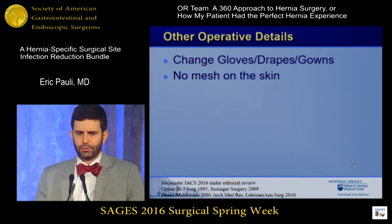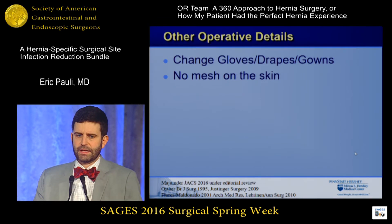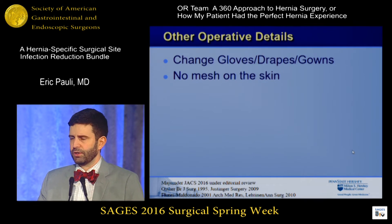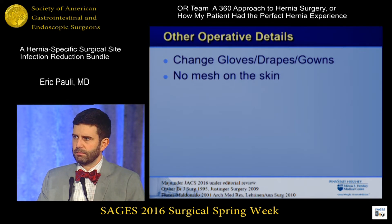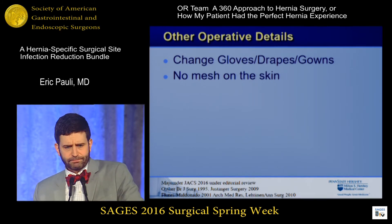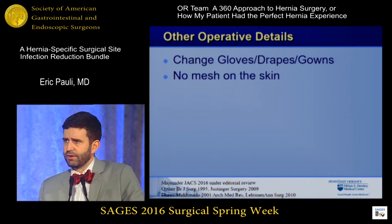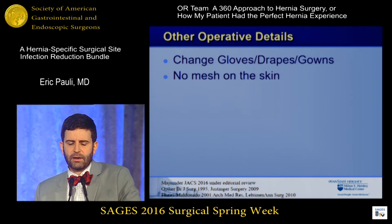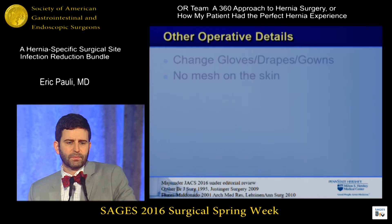Other things we do in the operating room: changing gowns, changing drapes, and changing gloves after dirtier parts of the operation. There's no data to support doing it — it makes common sense, but is it worth the expense? There's no answer to that. Not letting the mesh touch the skin is something very anecdotal — I'm sure we've all been told not to do that during hernia repairs, and it's something we do without data.